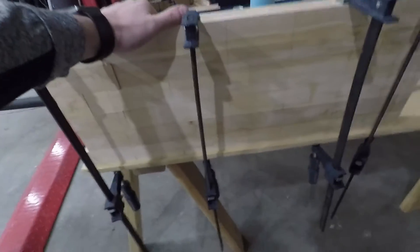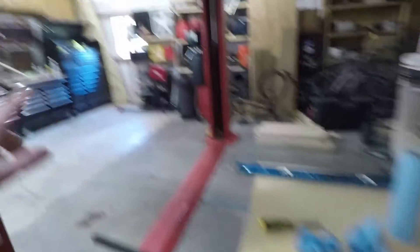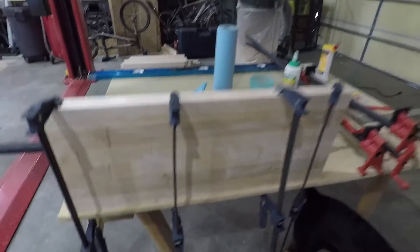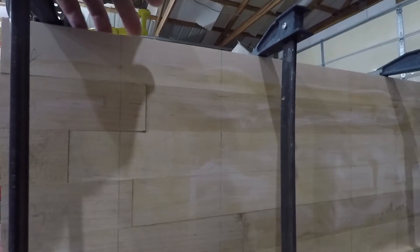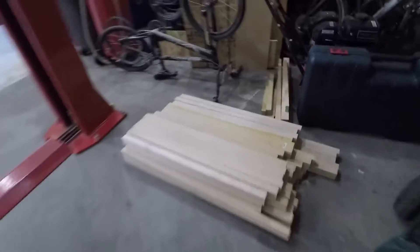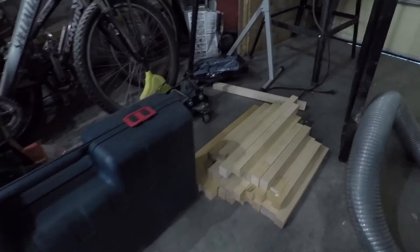This is going to be the countertop for that little cabinet next to the stove that we added. This is half of it - the other half is over there on that bench. I've gotten half of it glued up, and then I'll run it through the planer, sand it down, glue up the other half and attach them together. This is hard maple which I bought in Kansas City, and I've gotten it all cut into little strips so I can mill them square and then glue them up.